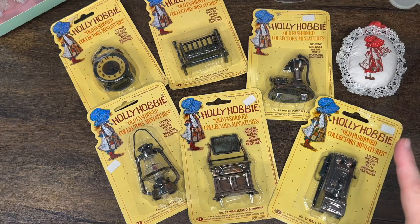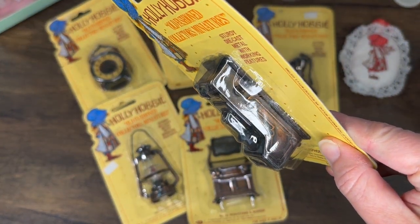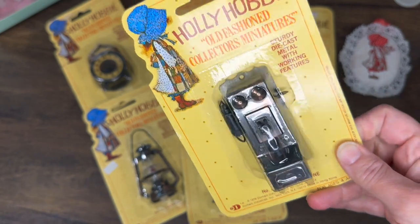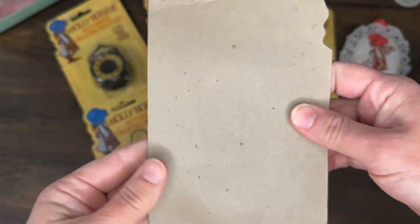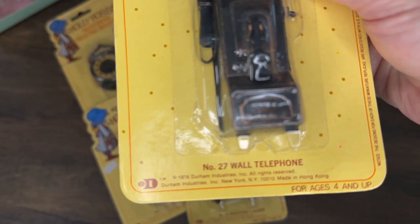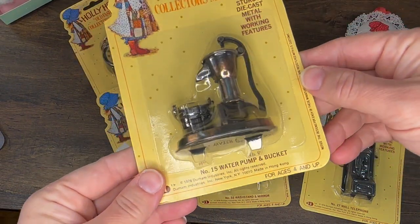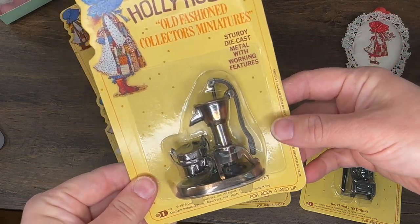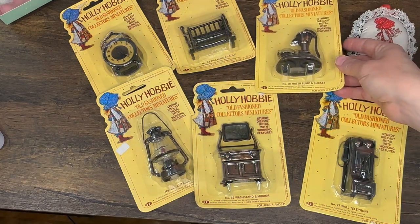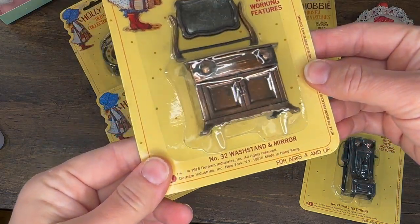The first thing you're seeing here is the Holly Hobby furniture set that I actually won as one of the helper prizes. These are all metal sets. I've grown up seeing these kinds of toys before but never in a package for Holly Hobby, so I was so excited. There's a wall phone dated 1976, a water pump and bucket — also 1976 — and it says sturdy die cast metal with working features.